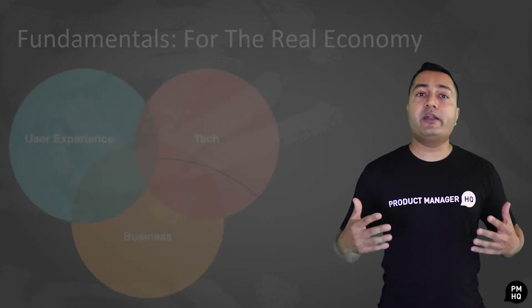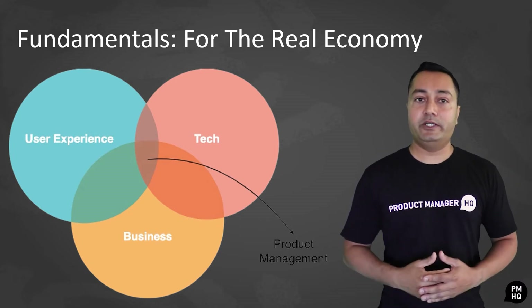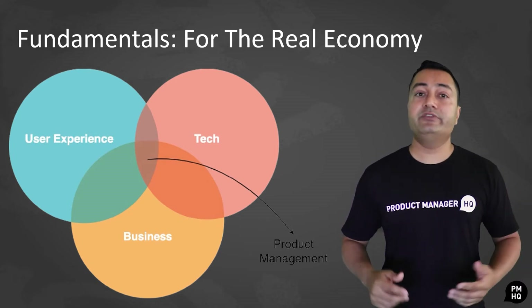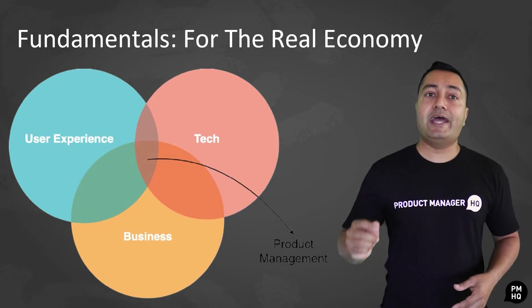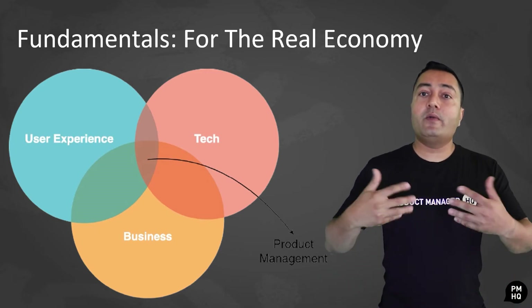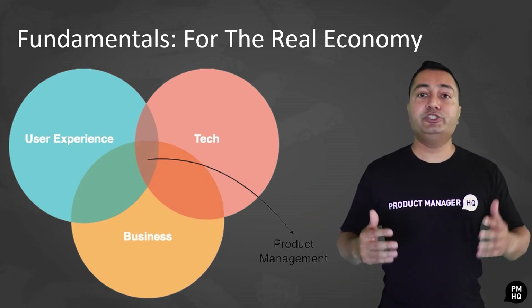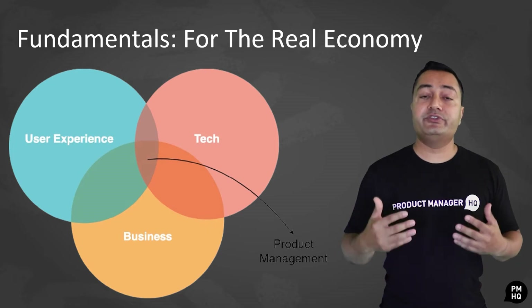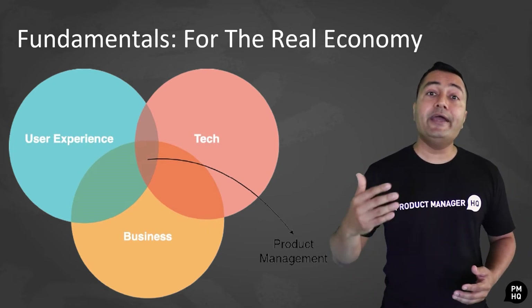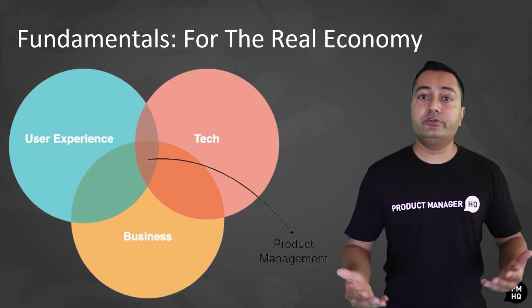Now let's turn our attention to the second course offered by Stanford: Product Management Fundamentals for the Real Economy. Unlike their other product management course, Fundamentals for the Real Economy is a graduate course, which means that students can only register once a year. Once you successfully complete it, you will be awarded credits that can be applied to Stanford's Civil and Environmental Engineering Graduate Program. Since this is a graduate course, the cost is going to be higher — this course costs almost $1,400 per unit.